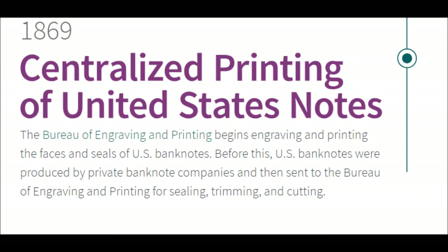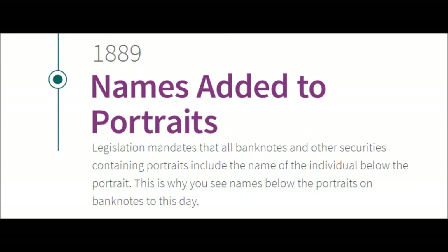1869 — Centralized Printing of United States Notes. The Bureau of Engraving and Printing begins engraving and printing the faces and seals of US banknotes. Before this, US banknotes were produced by private banknote companies and then sent to the Bureau for sealing, trimming, and cutting — thus consolidating all tasks into one centralized location.